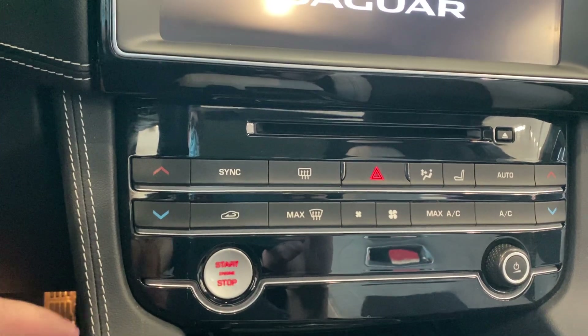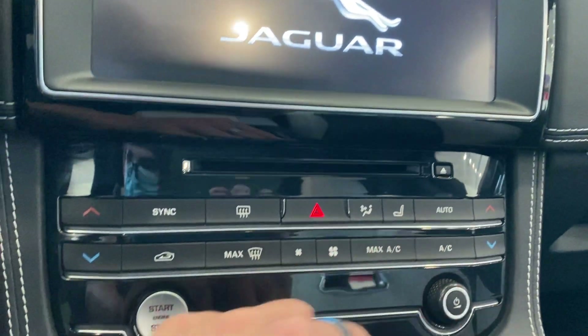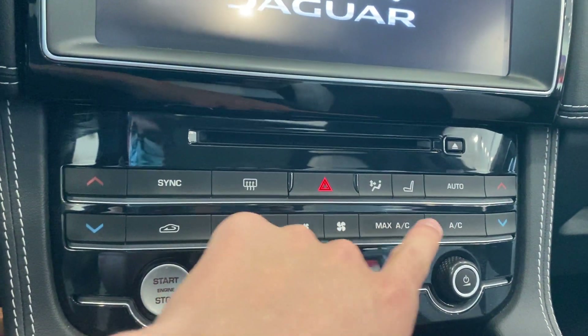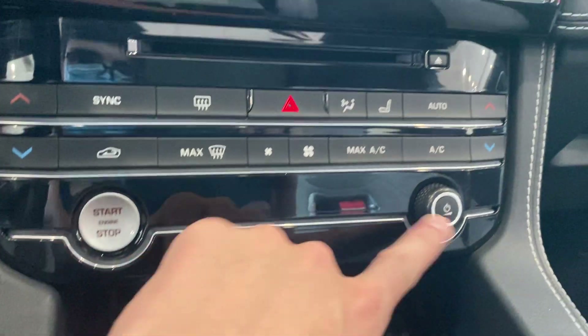Right over here you have your climate control, sync, hazards, passenger temperature, recirculation, max fan speed, AC, max AC. I think this thing has heated seats, though I'm not entirely sure. You also have your radio.